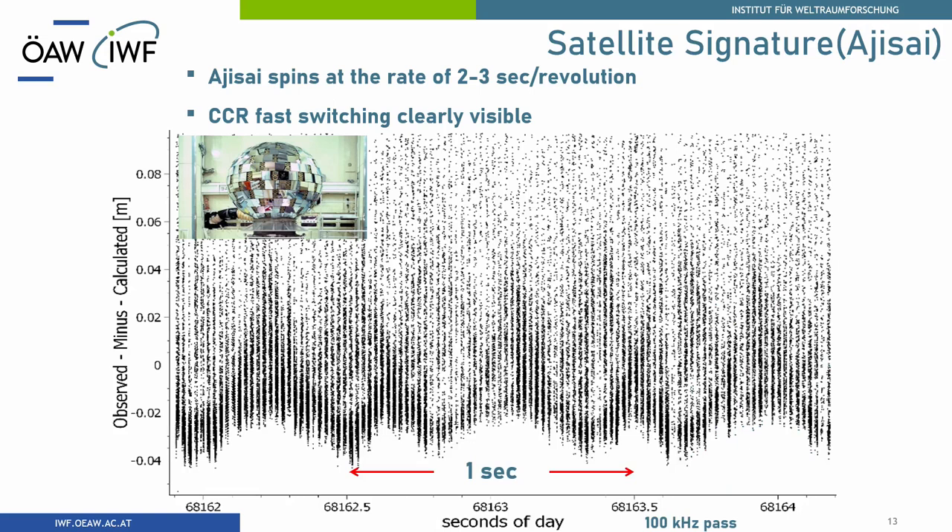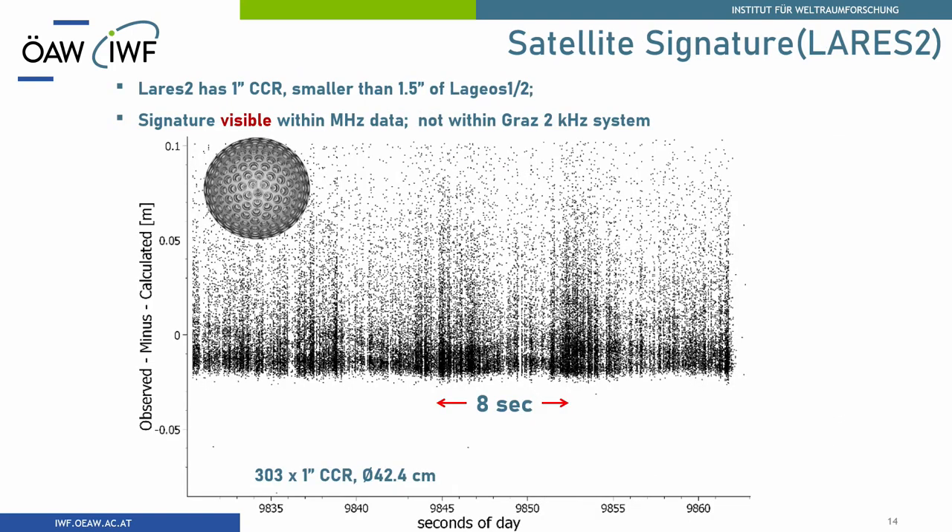This is AGISAI — a very short plot, only one second. You see a 50% duty cycle, and within one second you can see almost four different retroreflector ratios, because AGISAI is now spinning at a rate of about two to three seconds per revolution. For LARES 2, this is pretty new for us, because with our kilohertz system we don't see this satellite signature. This is due to the design using one-inch retroreflectors to decrease the satellite signature — but unfortunately we still found it.